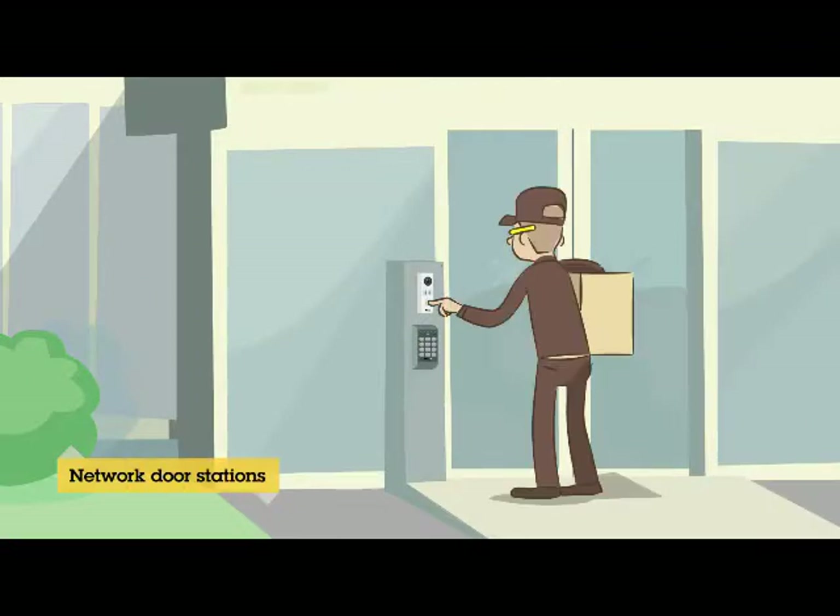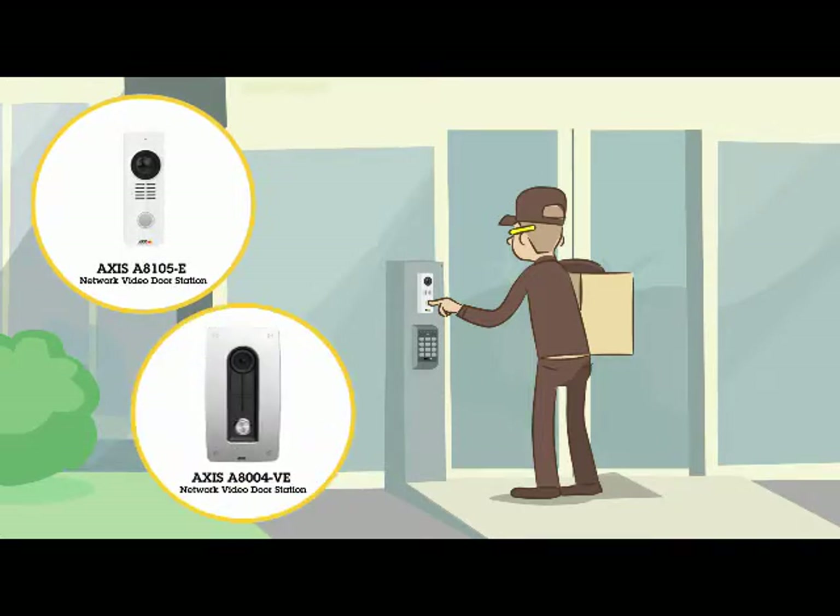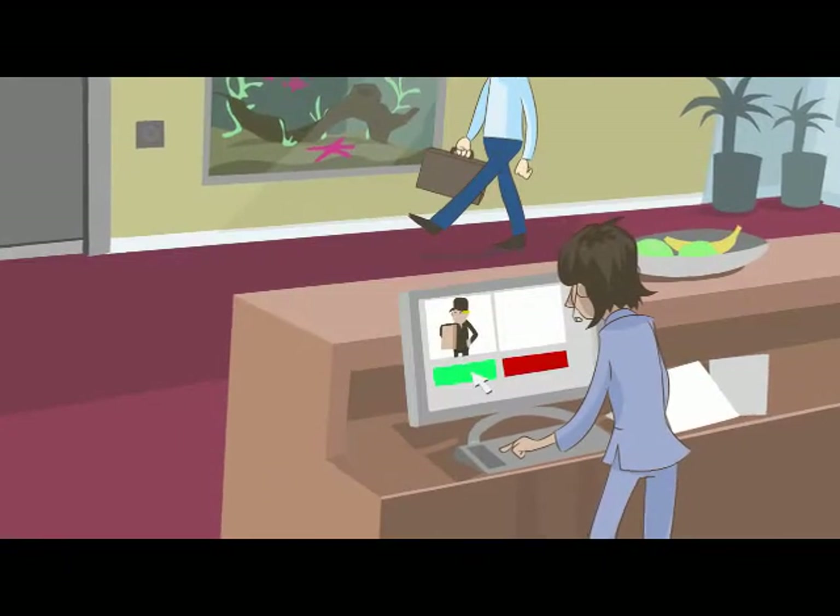AXIS Network Video Door Stations have the benefit of audio-visual identification, giving reliable entry control for visitors and daily deliveries. With our door stations, you can easily identify a visitor and open the door regardless of where you are.